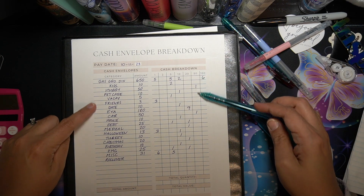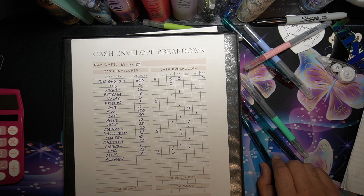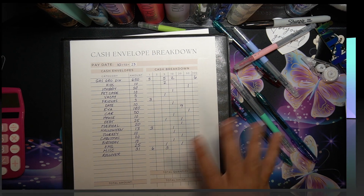By tomorrow I should know what my totals are and then we'll see how we do for our cash stuffing. All right guys, bye bye!